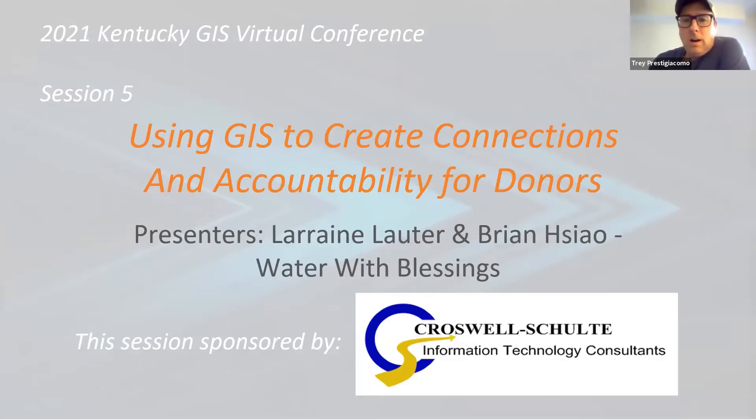I'm with Lorraine Lauder and Brian Sow, who are from Water with Blessings, and they're going to tell us how to use GIS to create connections and accountability for donors. Don't turn on your cameras to save the bandwidth. Any questions you have, just go ahead and put them in the chat window — no interrupting, no raising hands. Without further ado, let's get with Lorraine and Brian, and you guys can take it away.